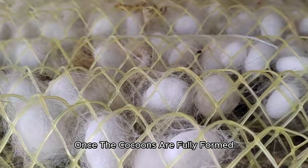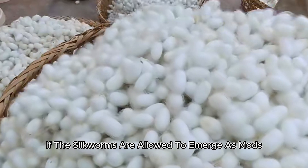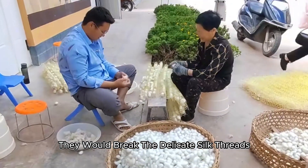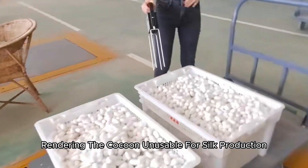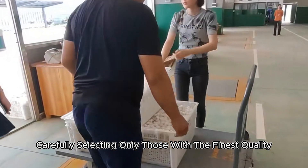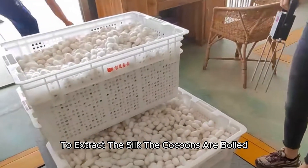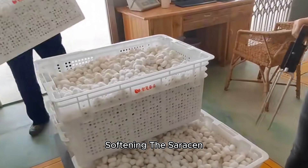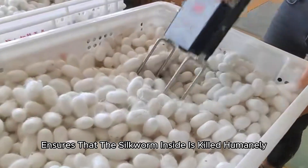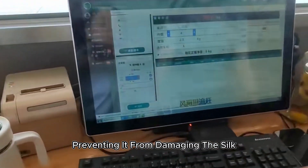Once the cocoons are fully formed, the harvesting process begins. Timing is critical — if the silkworms are allowed to emerge as moths, they would break the delicate silk threads, rendering the cocoon unusable for silk production. Farmers harvest the cocoons carefully, selecting only those with the finest quality. To extract the silk, the cocoons are boiled, softening the sericin, a natural glue that holds the silk fibers together. This step also ensures that the silkworm inside is killed humanely, preventing it from damaging the silk.